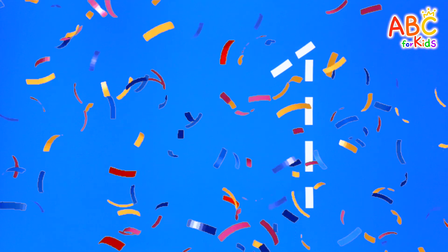Today, we're going to learn numbers! Shall we write and read each number together?